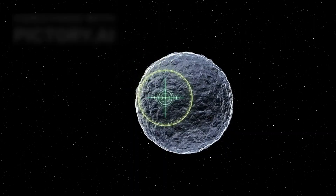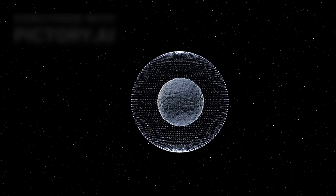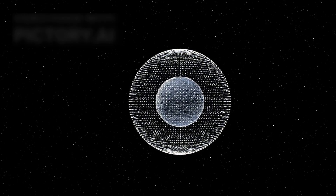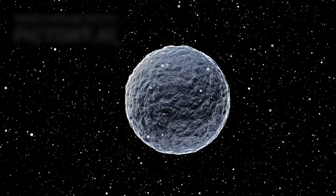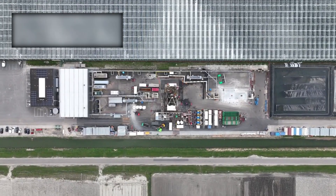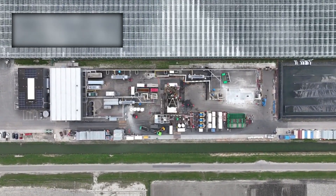Perhaps the most transformative discovery is Pluto's likely internal ocean. Kept liquid by radioactive decay in its rocky core, this vast body of water may be one of the largest hidden oceans in the solar system. On Earth, life thrives around deep-sea hydrothermal vents in total darkness, fueled only by heat and chemistry. If Pluto's ocean offers similar conditions, it could harbor microbial colonies, or perhaps even more advanced ecosystems we can scarcely imagine.